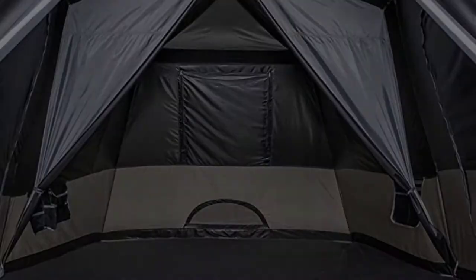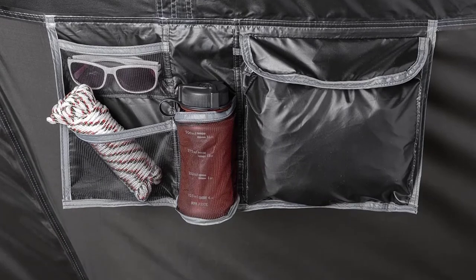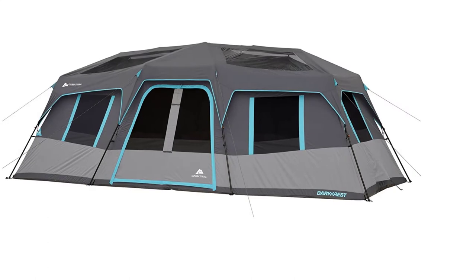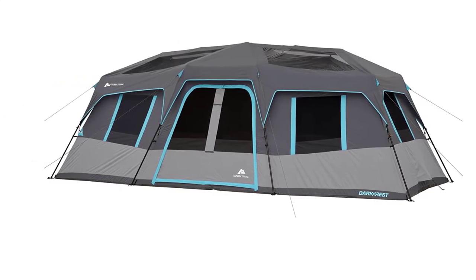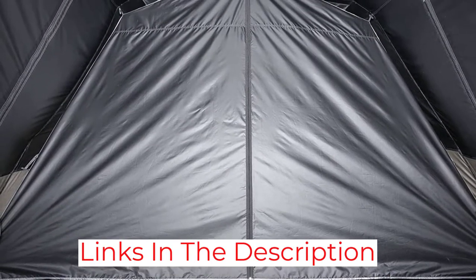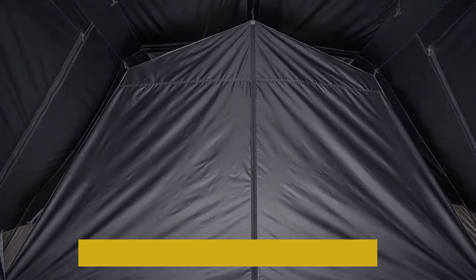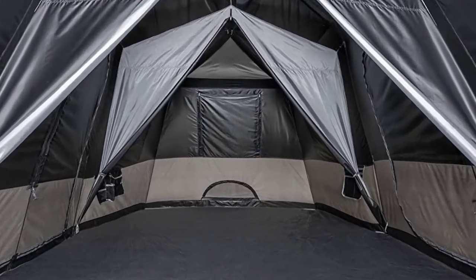Once everyone is awake and alert, by cruel or natural means, it's a tent with plenty of livability. The Ozark Trail 20x10 fits four queen air mattresses, but if you choose to use sleeping bags instead, there's space to walk around and perhaps set up some fold-away furniture. The interior makes a great hangout space in the daytime when the weather is bad. You should have no leakage issues under the 190T coated polyester tent fabric, and the steel and fiberglass poles withstand wind well.